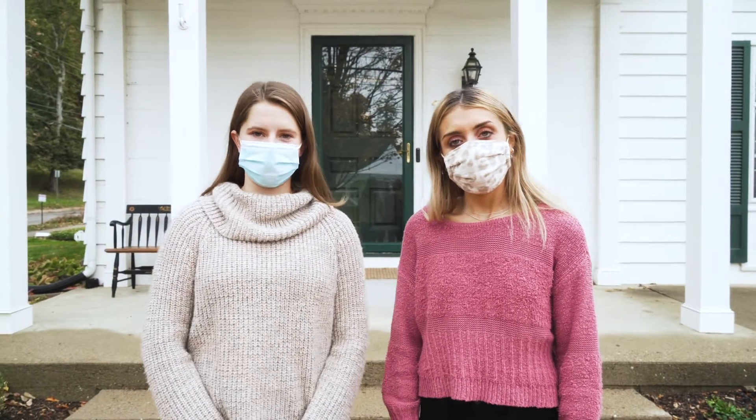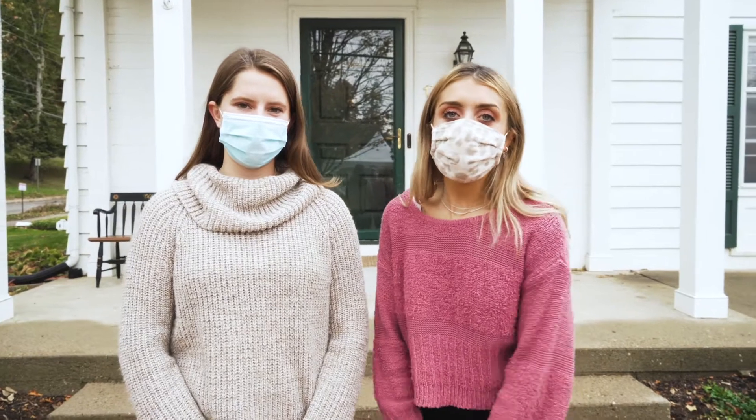Hi, I'm Brooke Holland. I'm the president of Tri Delta here at Denison. Hi, I'm Millie. I'm the vice president of membership.